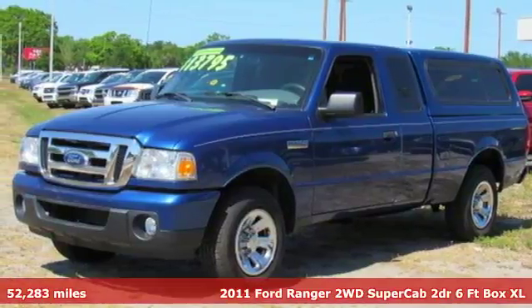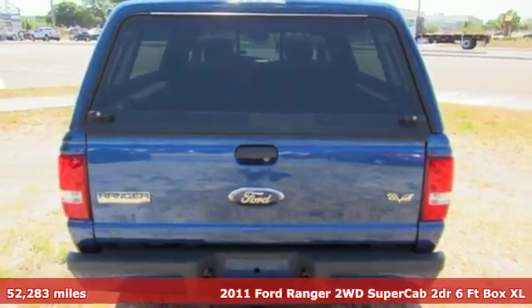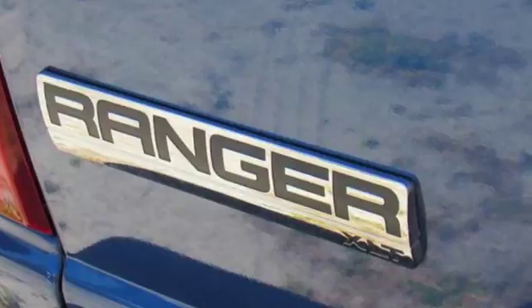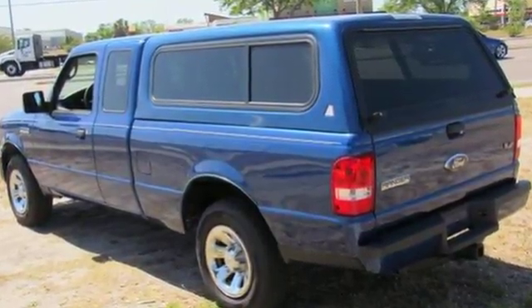It's a 2011 Ford Ranger. A tire pressure monitor, front stabilizer bar, side impact door beams, height adjustable headrests, child seat anchors, and electronic brake force distribution all come standard in this ever popular truck.